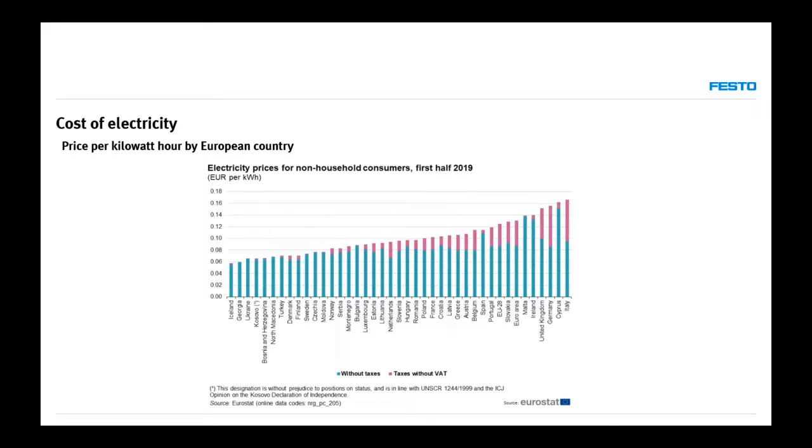Regarding the cost of electricity — the data shown here is from 2019, so a lot has changed in recent years. A few years ago, Romania, Poland, and Hungary had a very similar cost of electricity: around 10 cents per kilowatt hour. So we are in the middle of European countries, and this is not a bad level to be at.